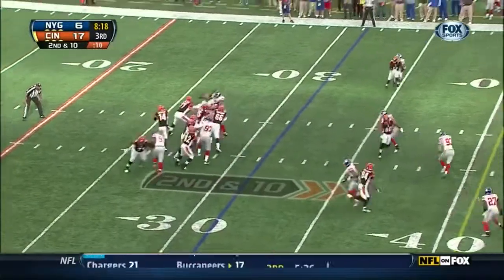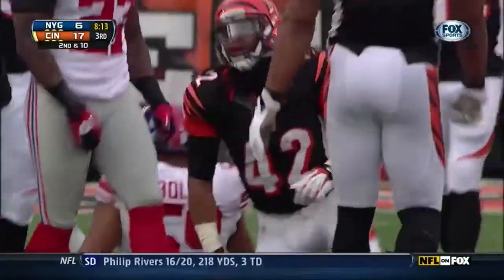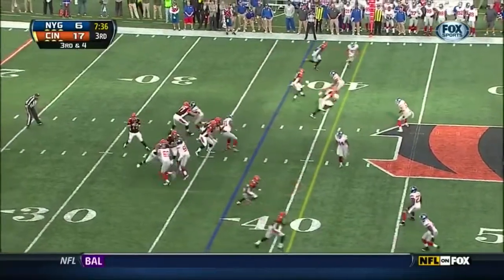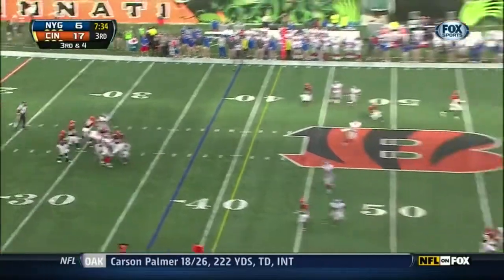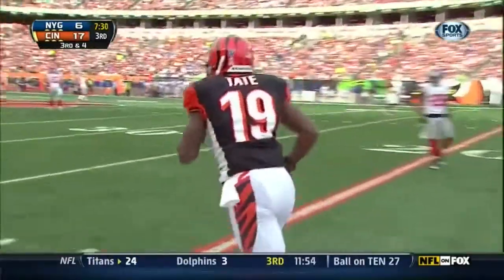Second down and 10 — short drop, and again batted down at the line of scrimmage, but then caught by Green-Ellis. Looking down at the sideline and great coverage by Amukamara and Brandon Tate.